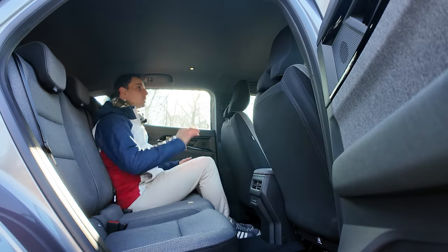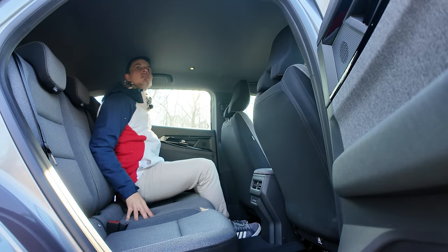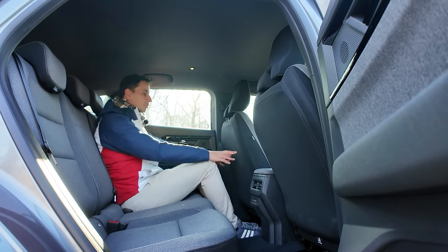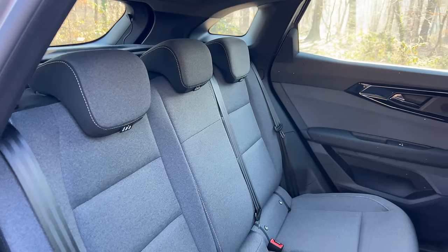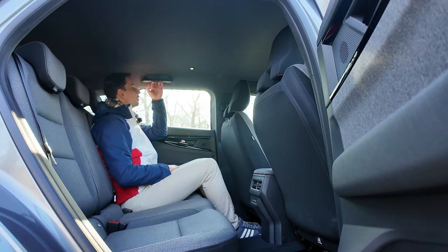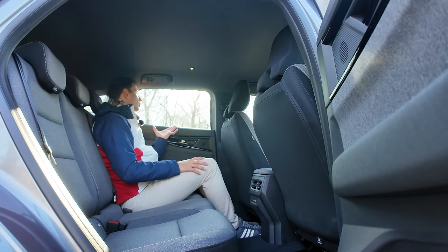Je fais 1m80 et il me reste une place au plafond — c'est gigantesque. J'ai énormément de place pour les jambes, le siège à l'avant étant réglé pour moi. L'espace est hyper généreux. On a des petites LED au plafond. Je suis super bien. Les fenêtres sont grandes et non surteintées, ce qui amène encore plus de luminosité dans l'habitacle.